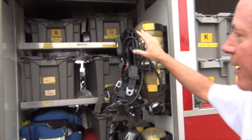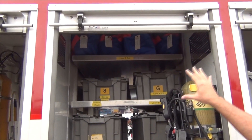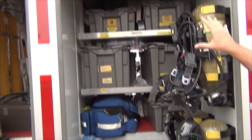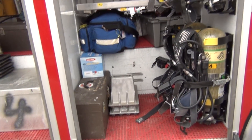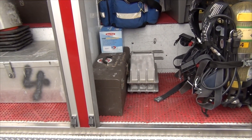The SCBAs and all of our Level A suits are up on top. The rest of it's just PPE for the different operations we're going to have — we've got some Tychem suits, special gloves, and things like that.